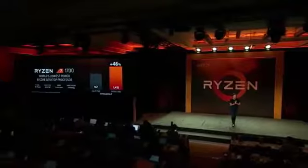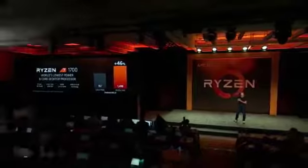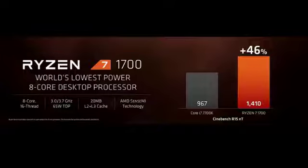Let me round out the portfolio with the Ryzen 7 1700. As I said, we want to make eight-core processors accessible to everyone. You're going to see some of the applications that can use all of these cores and all of these threads. In this case, we compare the Ryzen 7 1700 versus the Core i7-7700K, the latest Kaby Lake processor. No question that they have higher frequency, but we have more cores and more threads.